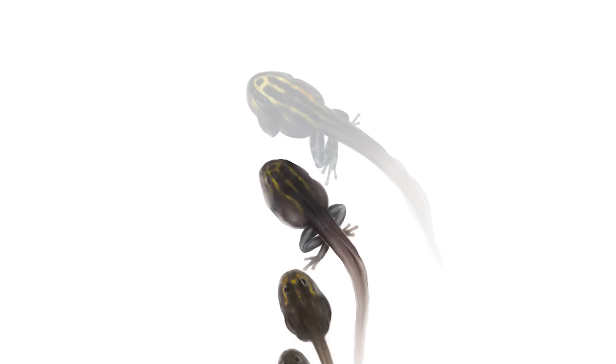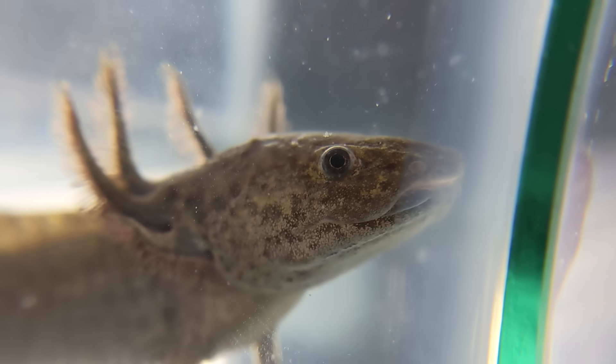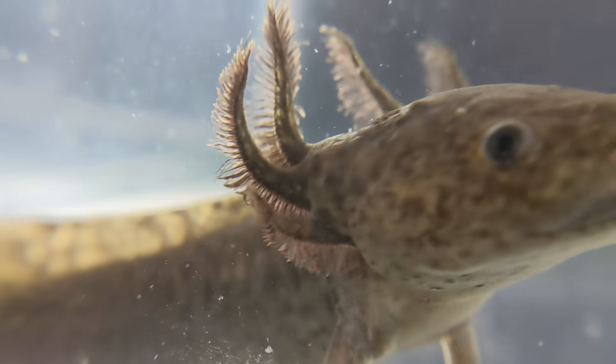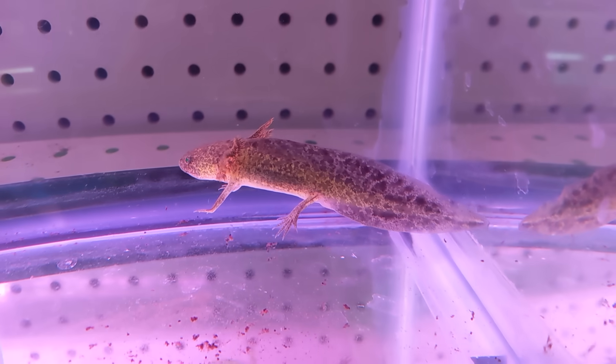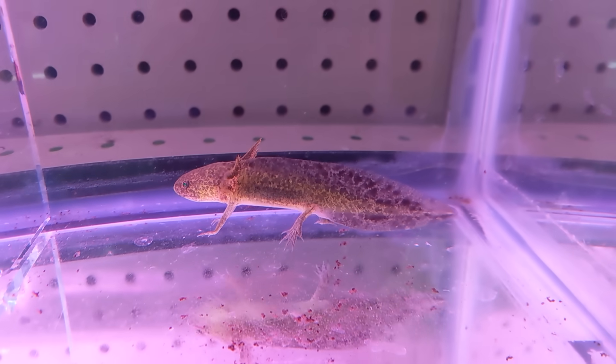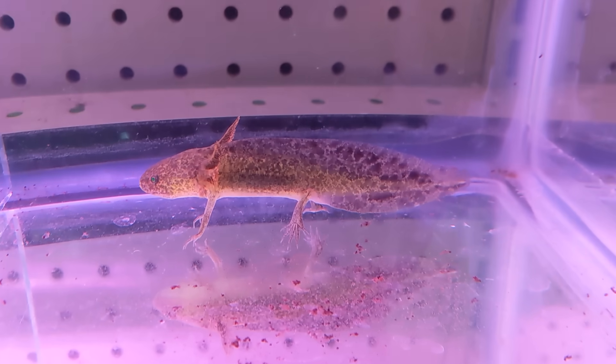So far everything looks normal. The big difference is that while most amphibians eventually metamorphose, lose the gills, and move out of the water at least some of the time, axolotls don't. Most of the time they grow up and mature but retain the gills and the fully aquatic lifestyle generally reserved for juvenile amphibians. This is a condition called pedomorphism or neoteny — the retaining of juvenile characteristics in adults.